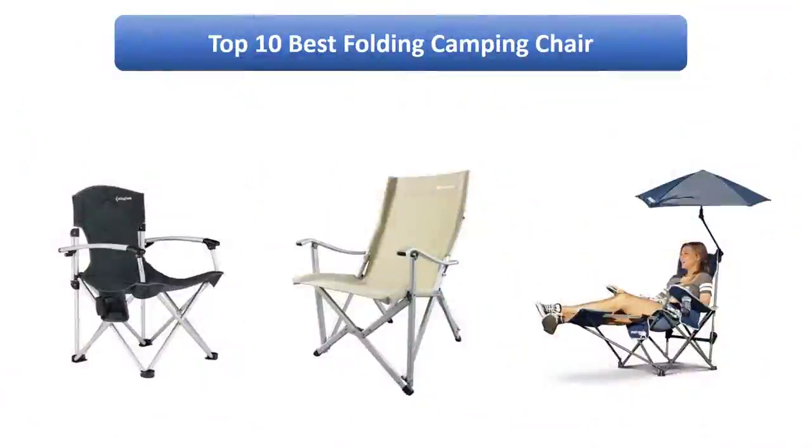Find the best folding camping chair on Amazon. We analyzed consumer reviews to find the top rated products. I am going to review the top 10 best folding camping chairs on the market.